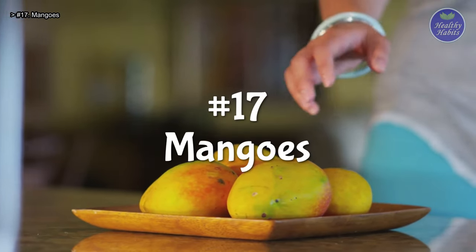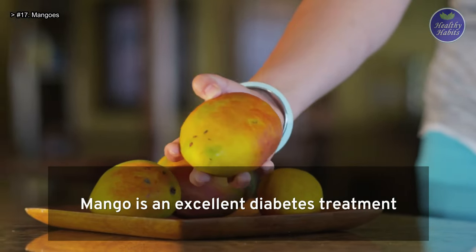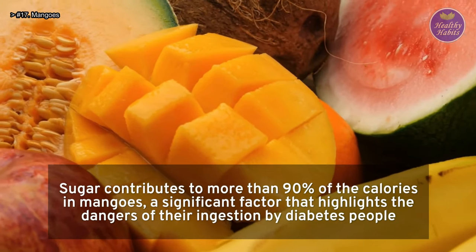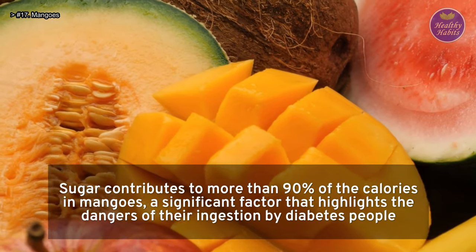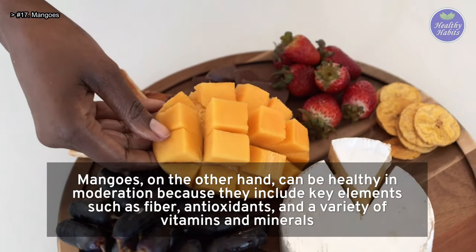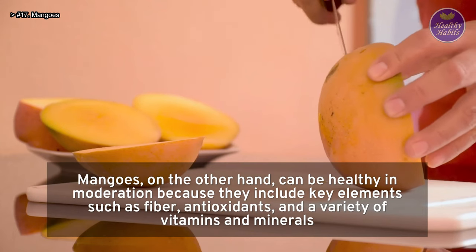Number 17: Mangoes. Mango is an excellent diabetes treatment. They are abundant in vitamin C and fiber, similar to oranges. Sugar contributes to more than 90% of the calories in mangoes, a significant factor that highlights the dangers of their ingestion by people with diabetes. Mangoes, on the other hand, can be healthy in moderation, because they include key elements such as fiber, antioxidants, and a variety of vitamins and minerals.